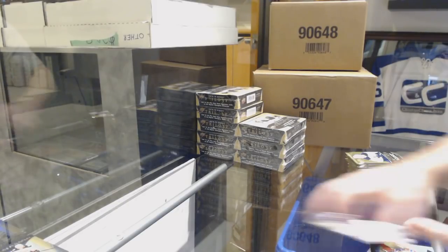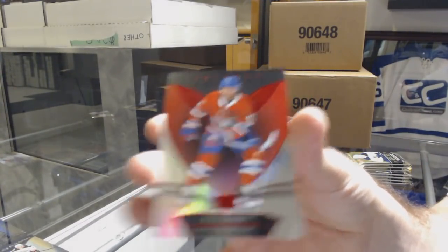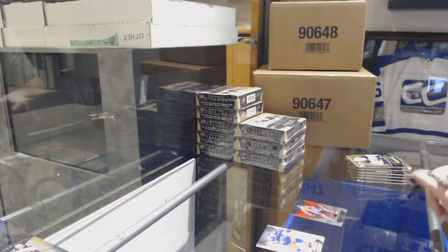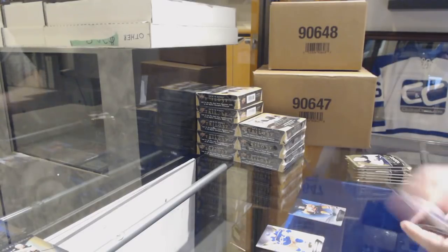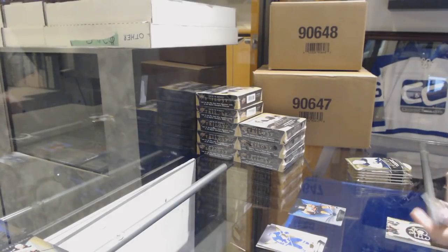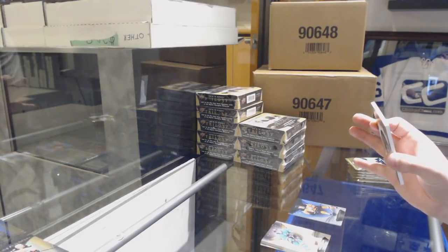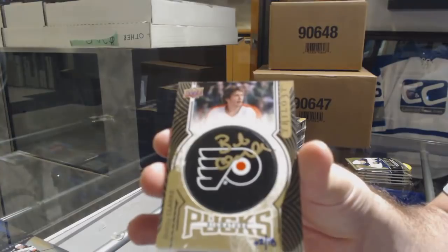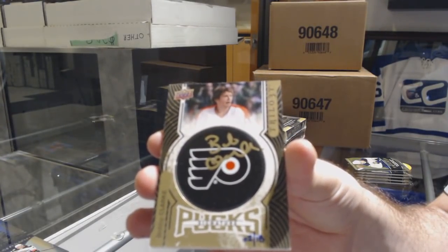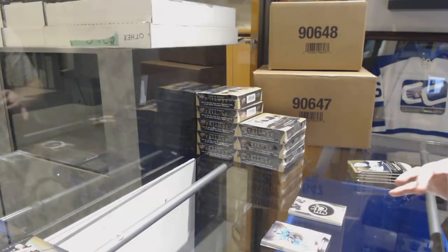Box number two — we've got a red base parallel numbered to 425, Max Domi for Montreal. A 799 blue rainbow max patch. For the Flyers, numbered to 18, signature pucks — it's a retro 17/18 version — Bobby Clark. We've got a Casey Middlestad rookie to 999 for the Buffalo Sabres.